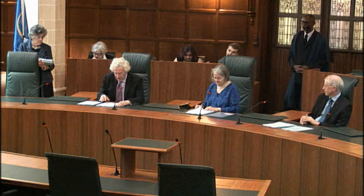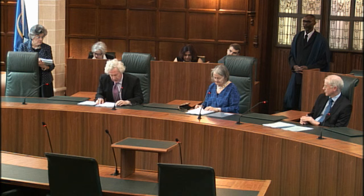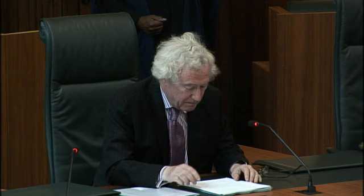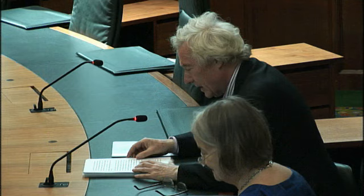The usual practice of valuation officers is to treat different spaces as forming part of a single hereditament if they are adjacent to each other, whether horizontally or vertically. But if the same occupier uses spaces that are separated by intervening stories, they are treated as separate hereditaments. Thus, the three adjacent stories occupied by the solicitors were treated as one hereditament, whereas the two stories occupied by Mazars, which were separated by three intervening stories occupied by the solicitors, were treated as two hereditaments.